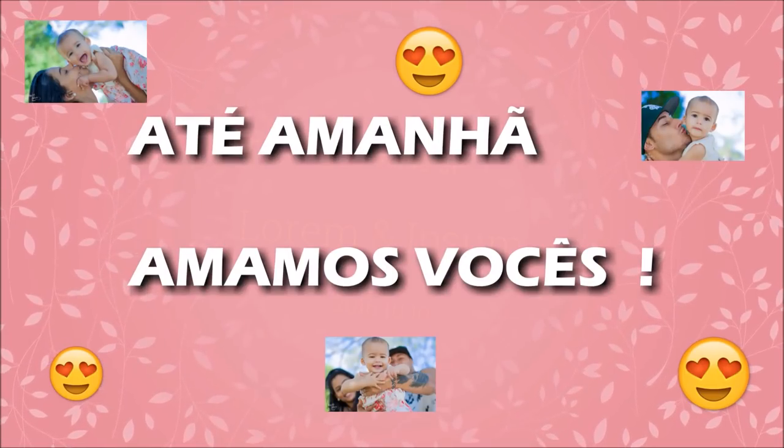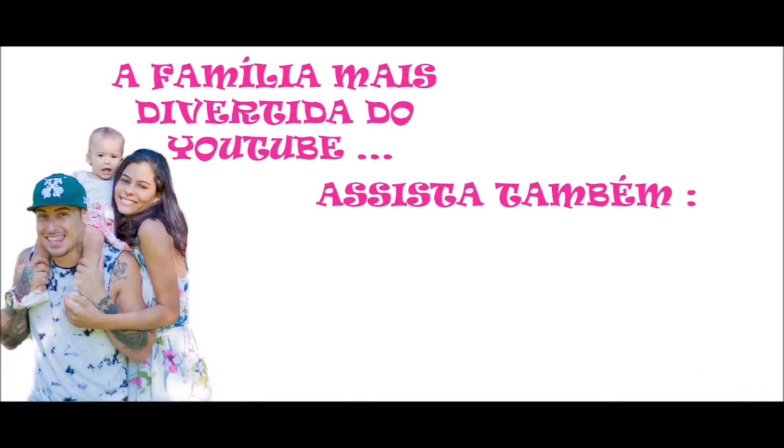Ai, gente! Você vai casar, meu Deus! Ela tá morrendo aí. Amor, a minha mãe tá chorando! Gente, a gente não aguenta esse negócio. Você não tá chorando não, Reginaldo? Você não tem coração! Ai meu Deus, que lindo!